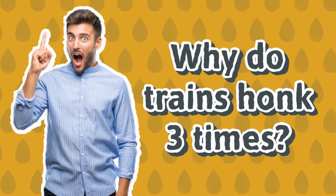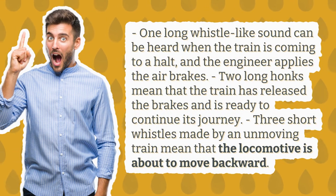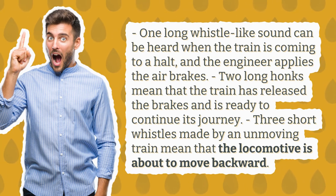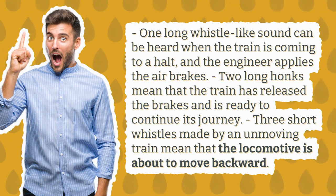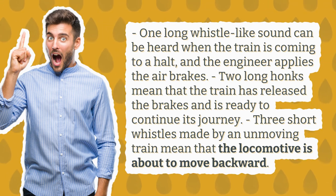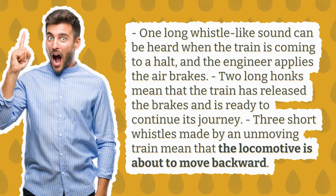Why do trains honk three times? One long whistle-like sound can be heard when the train is coming to a halt and the engineer applies the air brakes. Two long honks mean that the train has released the brakes and is ready to continue its journey. Three short whistles made by an unmoving train mean that the locomotive is about to move backward.